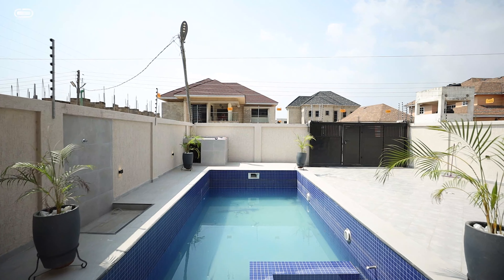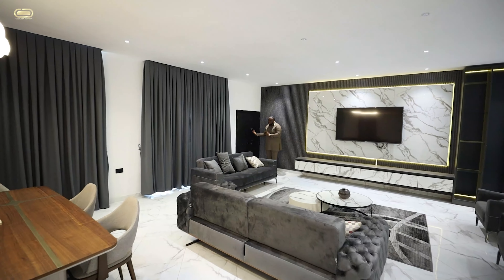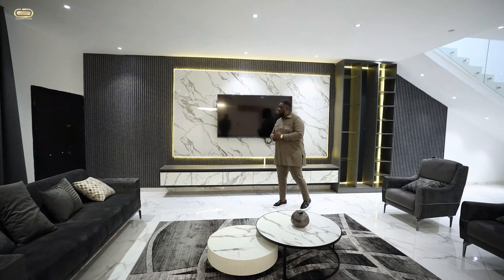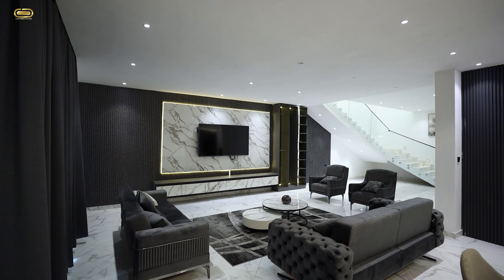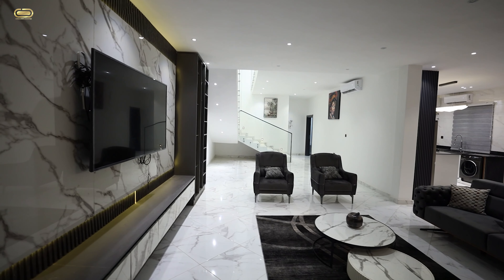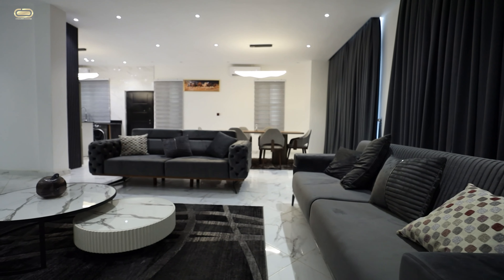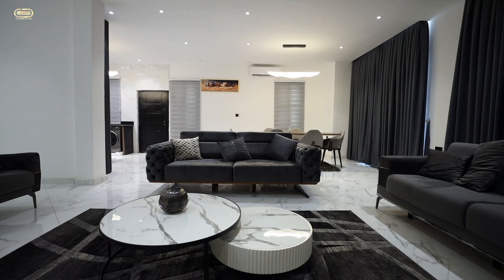Once you're coming into this property, you're welcomed by this security door that ushers you directly into the living space. This property actually comes fully furnished, and so you have your TV stacked on your TV console with some LED strip lights all around it, giving it that beautiful resolution with your living room space. Spotlights check. Your AC has been installed for you, and everybody's loving the white and grey combination.